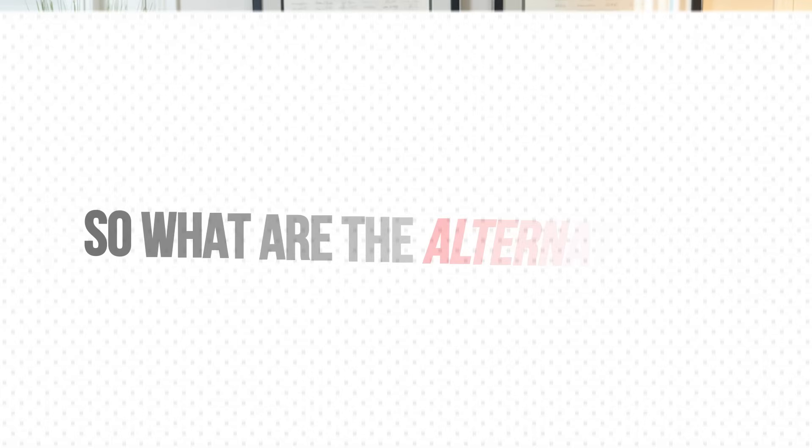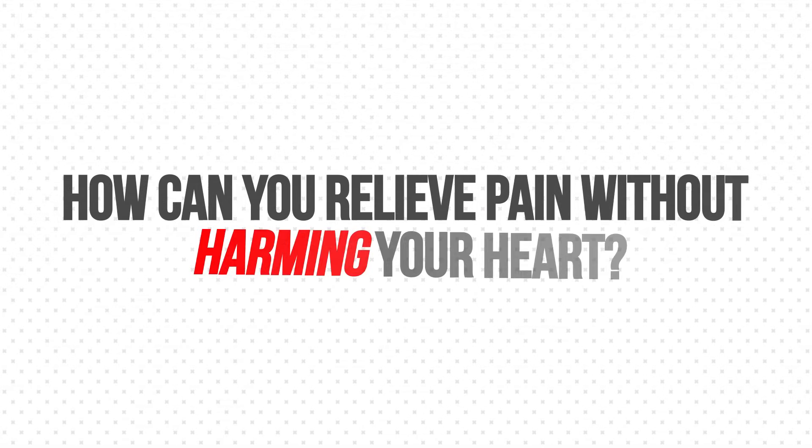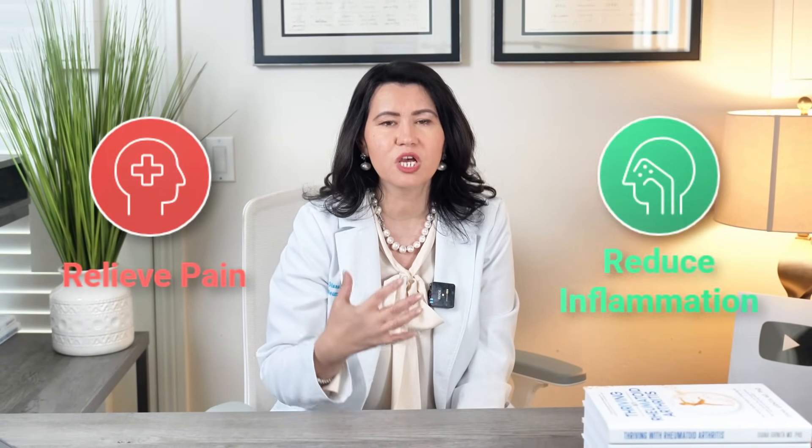You are probably asking: what are the alternatives? What can I do to relieve pain without harming my heart? Fortunately, there are some natural alternatives that can reduce pain and inflammation without the risk of heart attack. Let me talk about those options.